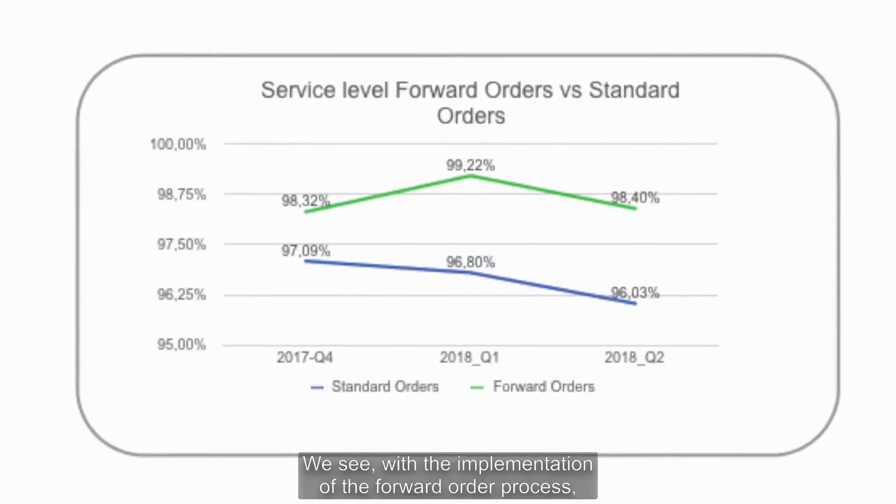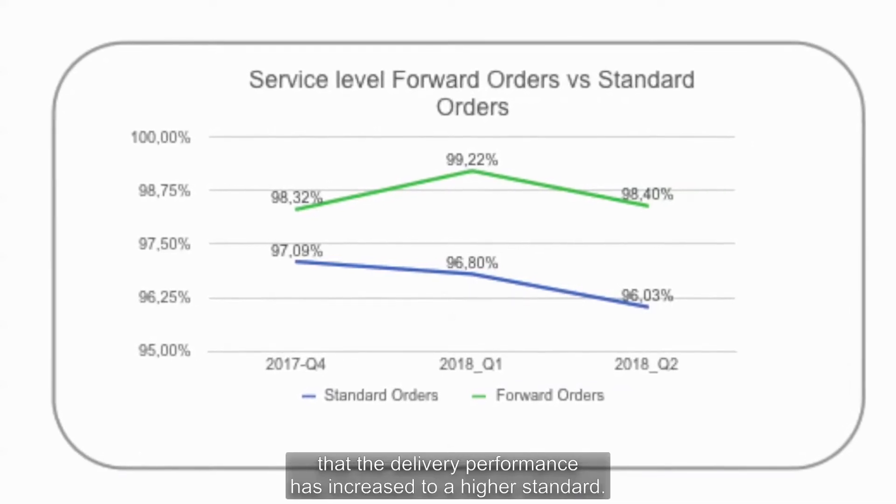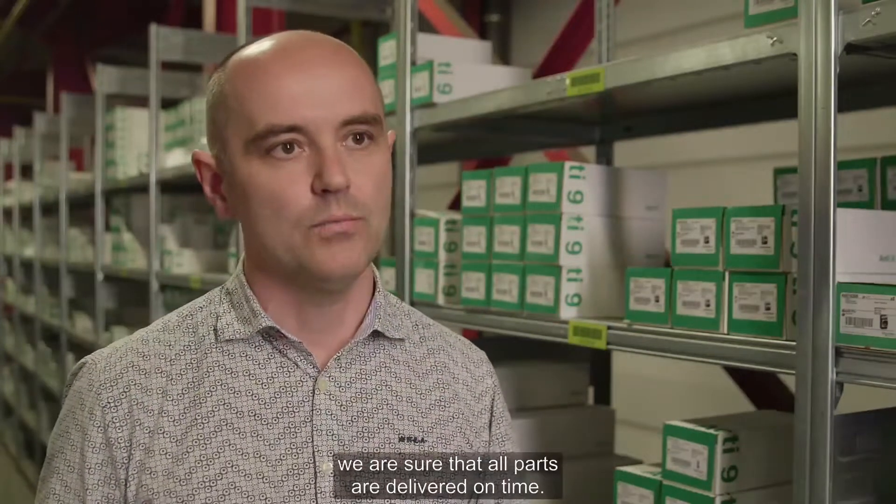We see with the implementation of the forward order process that the delivery performance has increased to a higher standard. Through the use of forward ordering, we are sure that all components will be delivered on time.